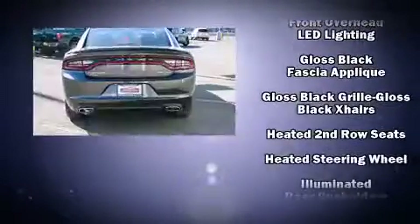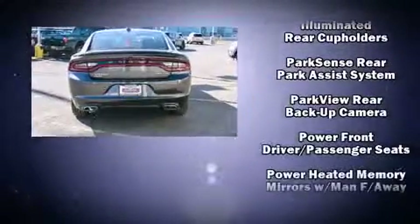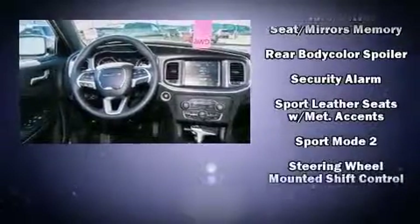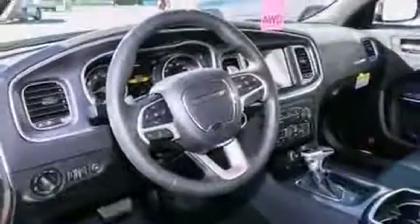Dodge ensures the safety and security of its passengers with equipment such as head curtain airbags, anti-whiplash front head restraints, and four-wheel disc brakes with ABS. Electronic stability control ensures solid grip atop the road surface no matter how challenging the driving conditions.